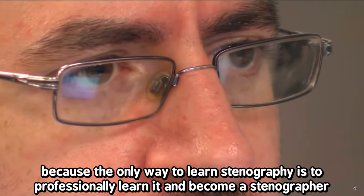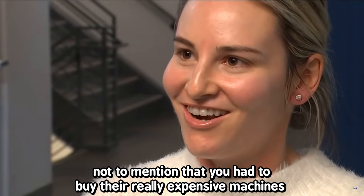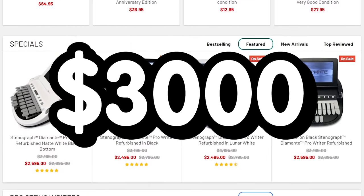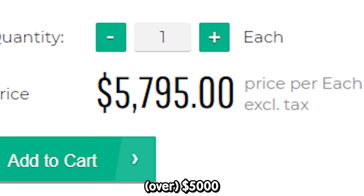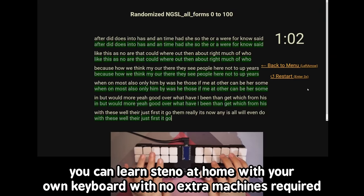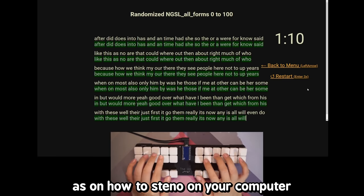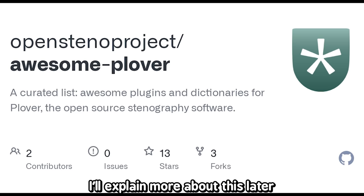For the longest time, stenography has been blocked off from the general public behind college and university classes, because the only way to learn stenography was to professionally learn it and become a stenographer. Not to mention you had to buy the really expensive machines, which are on average three thousand dollars — and the latest, newest, coolest machine is five thousand dollars. But today that's not the case anymore. You can learn steno at home with your own keyboard, with no extra machines required. All the resources you need are online and free, and to steno on your computer you just need to install the open source program called Plover.